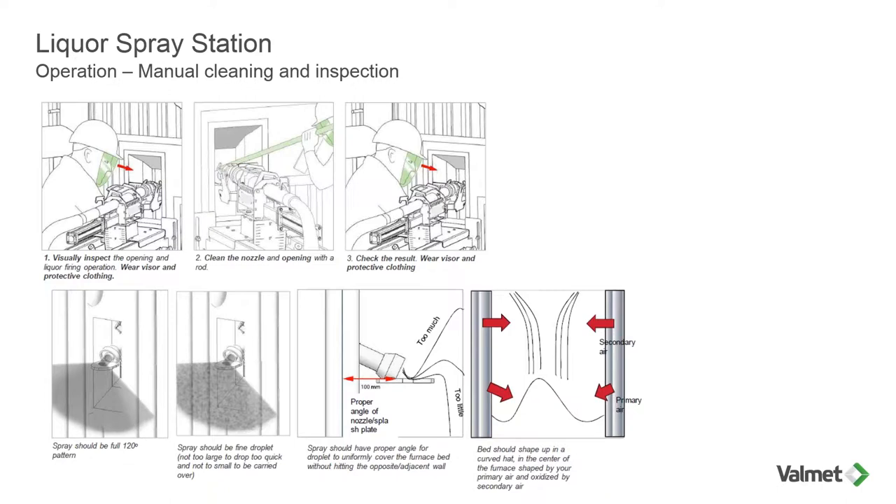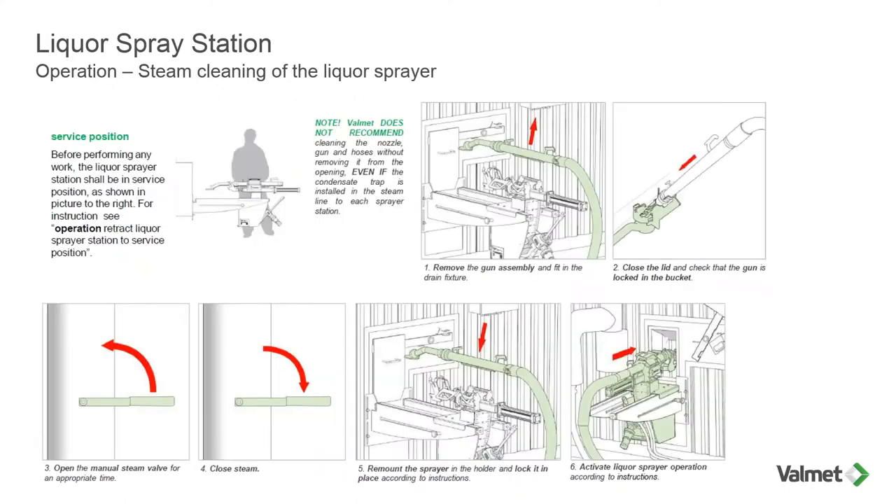Manual cleaning and inspection: it is important that the operators view the opening from time to time to keep that opening clean. We do want to promote even airflow through the opening. The primary purpose of the cutter is to keep the nozzle clean, so keeping that opening clean for even airflow is also very important. Also, inspect spray patterns. We do offer a service where we can come out with our cameras to help you tune those sprays. Steam cleaning: a design consideration of this station was ease of maintenance and ease of cleaning. It's very easy to rack the unit out, disassemble the cradle, remove the spray pipe, and take it over to have it cleaned. There are many different ways to do that in the various mills, but it's very simple with this liquor spray station.